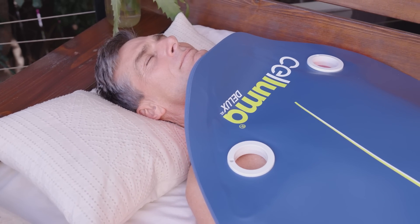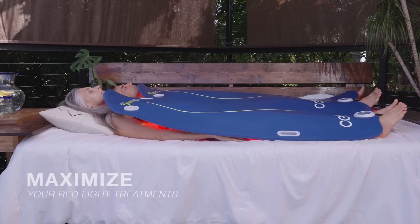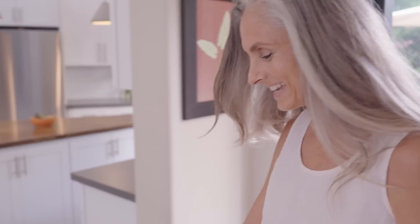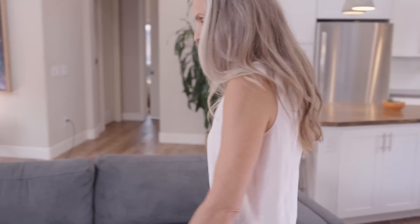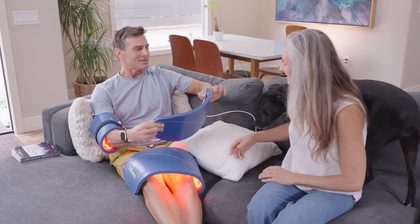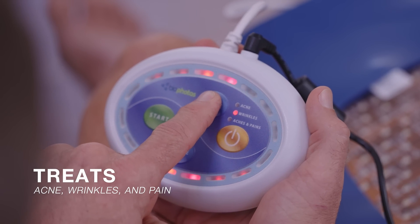The Saluma Deluxe bends to your needs, giving you maximum light therapy coverage. Recover faster and fight pain quicker with Saluma Light Therapy's versatile 3-in-1 solution. Treat acne, wrinkles, and pain.